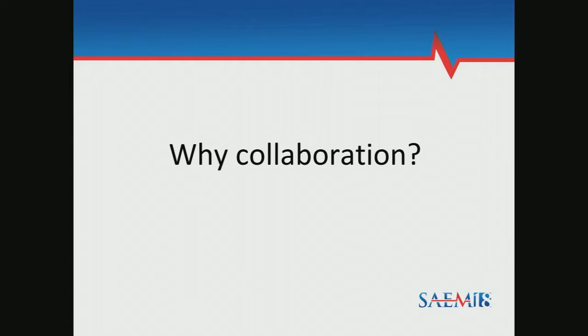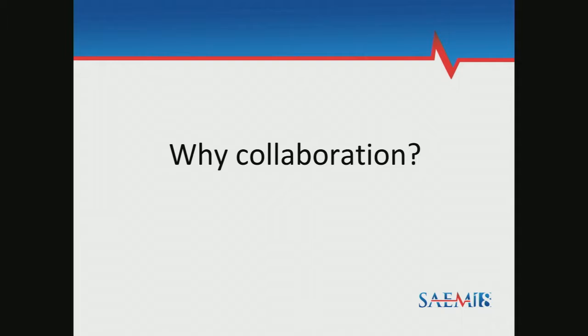For our program, the question of why collaboration was actually a very easy one. Ultrasound-guided regional anesthesia is a great example of a practice innovation that has outpaced the training of our attending physicians. Lack of adequate training or comfort level was very common — more than 90 percent reported some discomfort. In fact, 43 percent of responding ultrasound directors had no formal training in regional anesthesia themselves, and more than 50 percent were dissatisfied with their current knowledge. And this is the core group of ultrasound experts — you can imagine the discomfort in a general ED faculty pool.